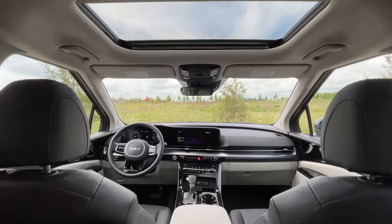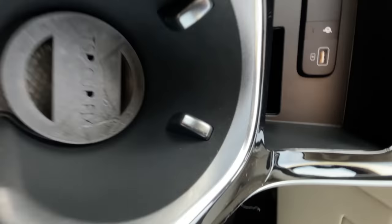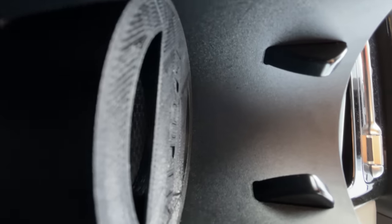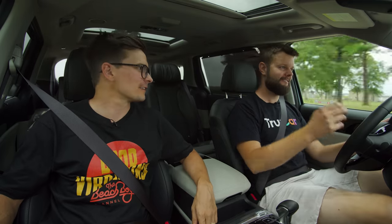One thing I really like about this cup holder setup - a lot of manufacturers are catching on to this - is the little cell phone slot in the middle, and there's another one back here as well. I like placing my phone there when it's not wireless charging, because I'm usually plugged in for Apple CarPlay. The worst thing about wireless chargers is it just heats up your phone and doesn't charge fast enough - it's good for the passenger, but the driver probably wants to be plugged in.